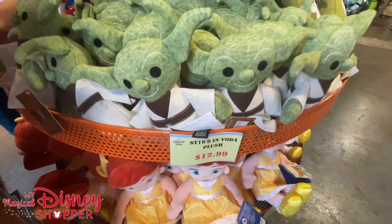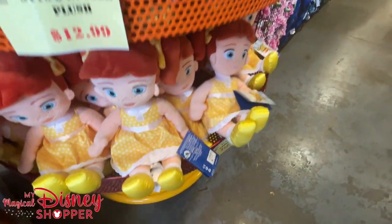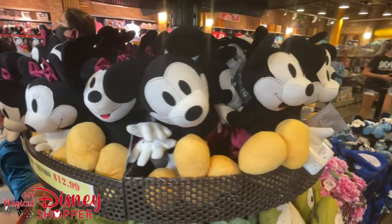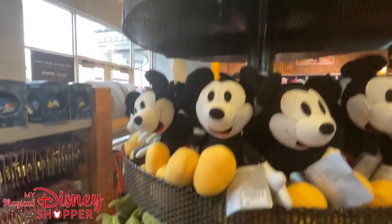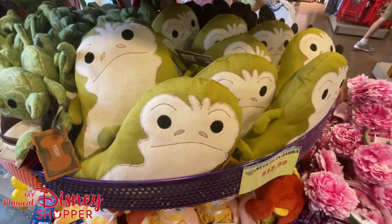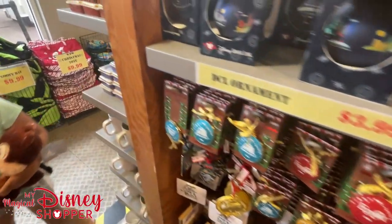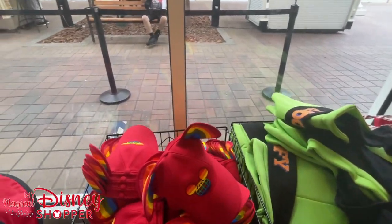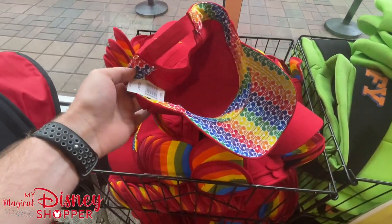There are lots of really cool plushes still, up to $12.99. If you've been following along, you'll notice there's been some price increases here at the outlets — not too much, but a few things have increased, so they're not as steeply discounted as before.